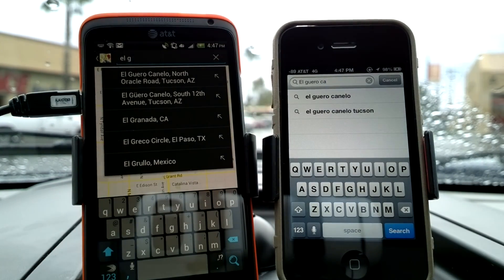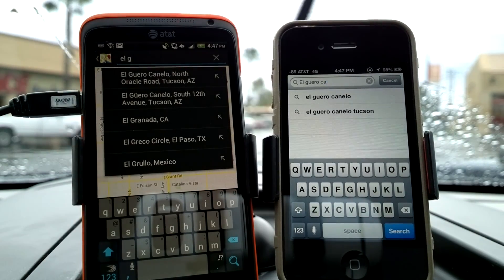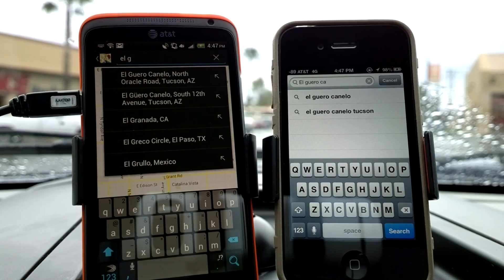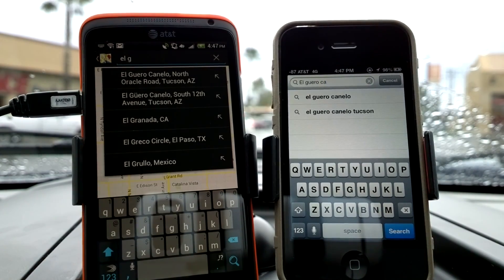Hi, this is Brian Klug with Anontech, and what we're going to take a look at is a comparison of iOS 6 maps on an iPhone 4S, which is the device on the right, and Google Maps and Navigation on an HTC One X, which is the phone on the left. Both are on AT&T, and we'll see how well routing does and what differences there are.